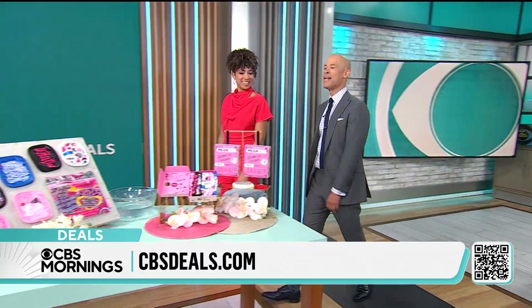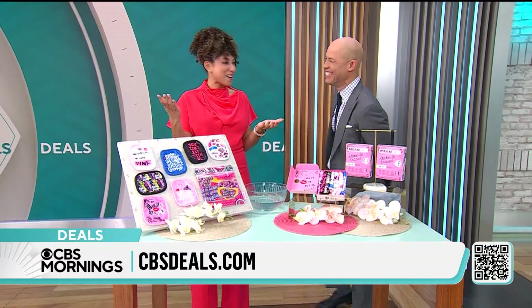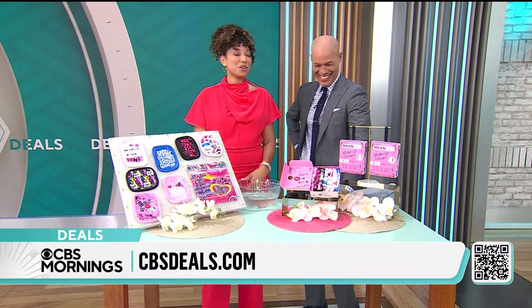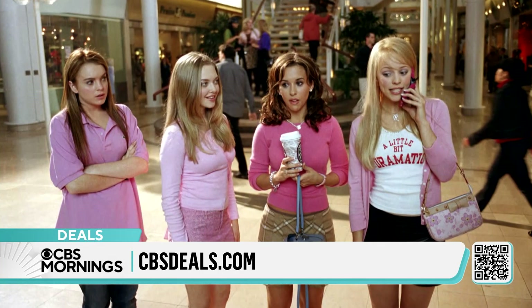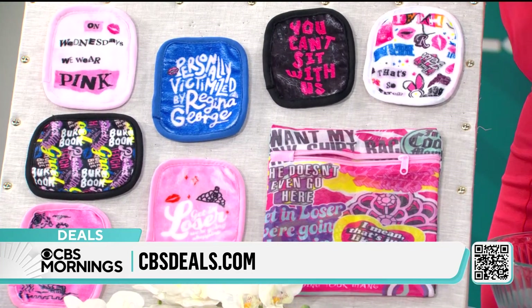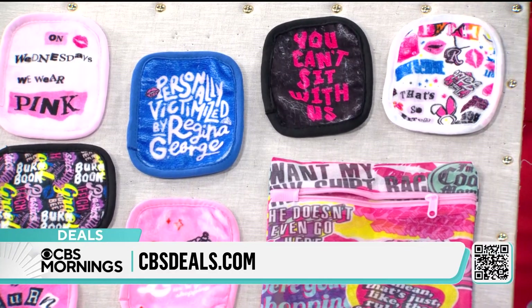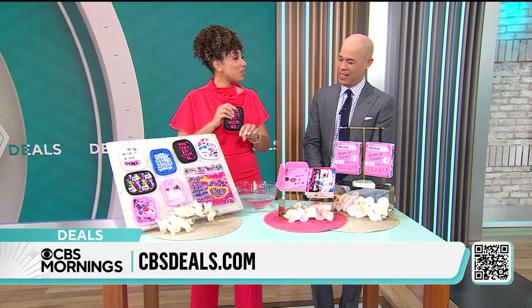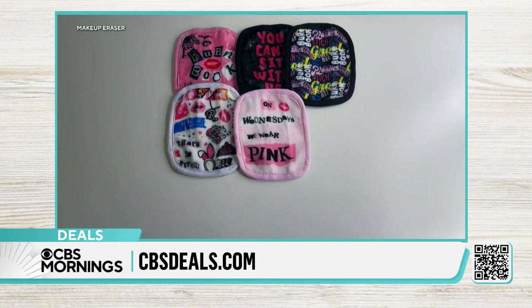Do you know what today, October 3rd, is? It's National Mean Girls Day! The iconic movie is celebrating its 20th anniversary this year and they're doing a collab with the Original Makeup Eraser. These are towels that use smart erase technology to remove oil, dirt, SPF makeup, and even waterproof makeup with just water. They're two and a half times better than disposable makeup wipes — you use those once and throw them away. These are better for the environment and better for your skin.